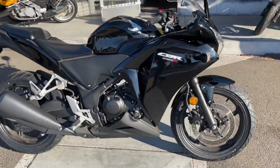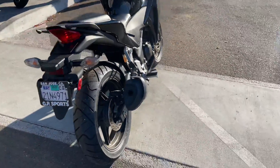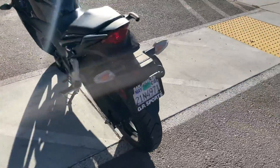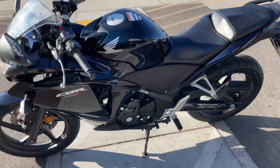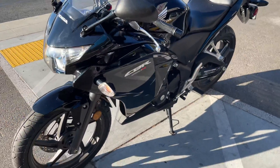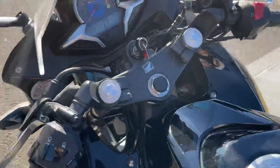Hey, it's Doug here at Santa Clara Cycle. Today we're looking at this very nice 2013 Honda CBR 250R. This is Honda's entry-level sport bike, featuring a 250cc single cylinder fuel injected engine and a six-speed transmission. This is a clean title California bike.